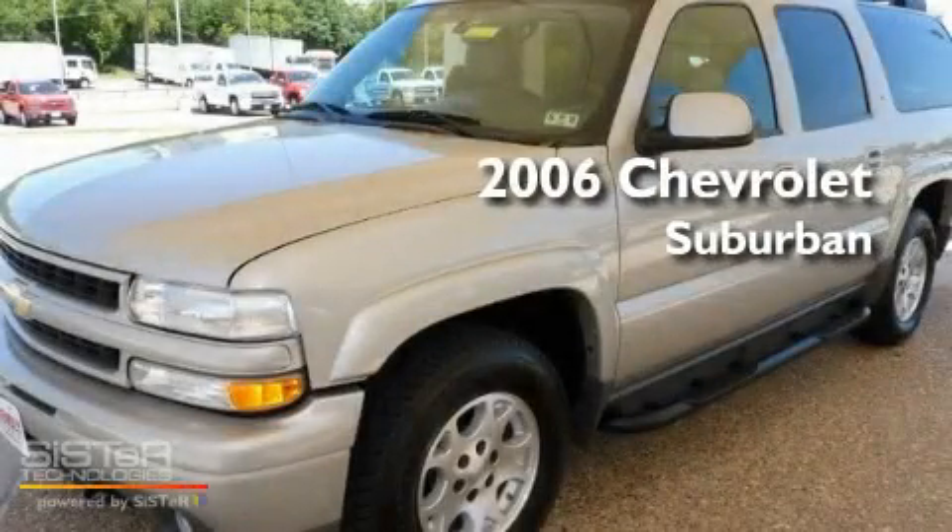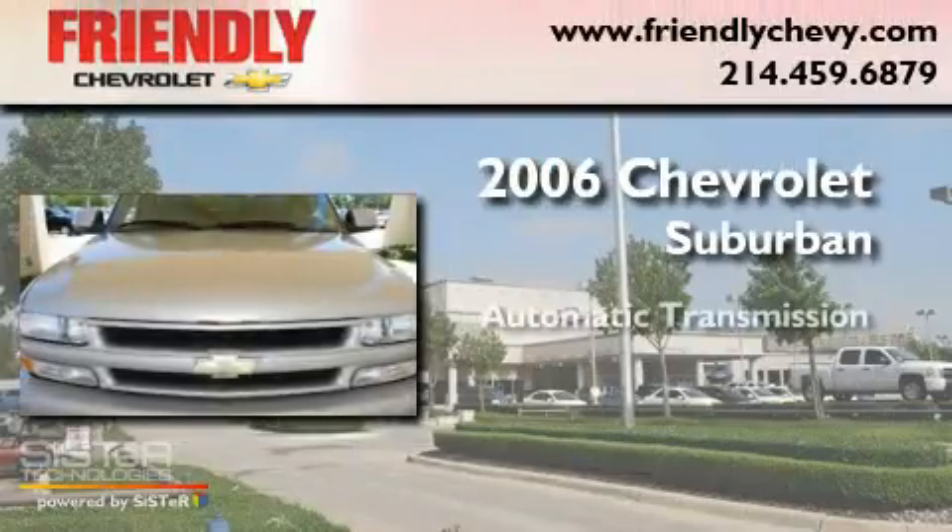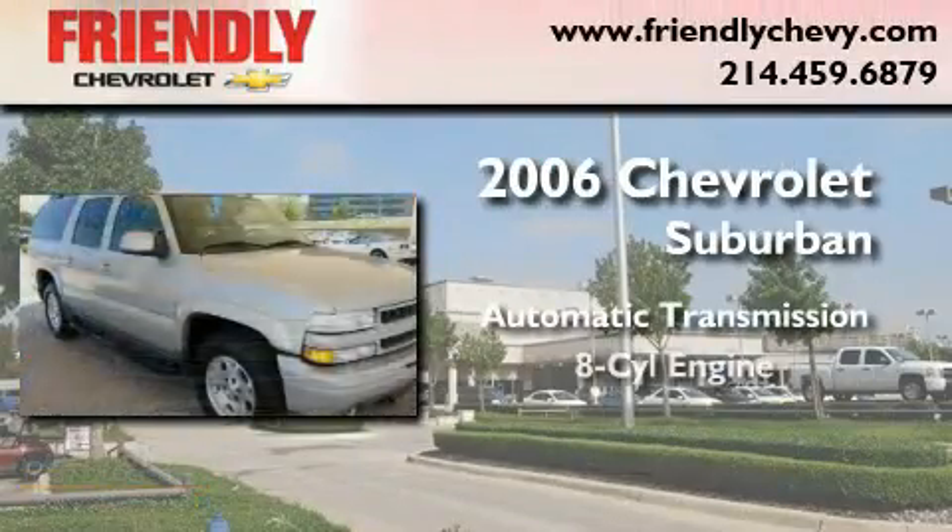This is a 2006 Chevrolet Suburban. This SUV has an automatic transmission and a V8.